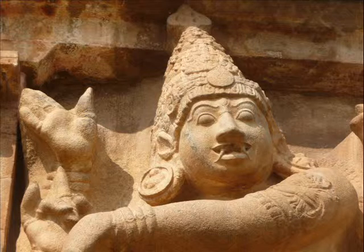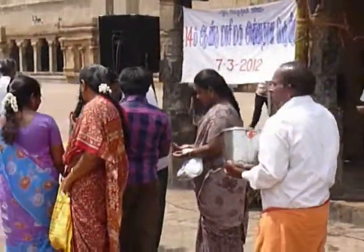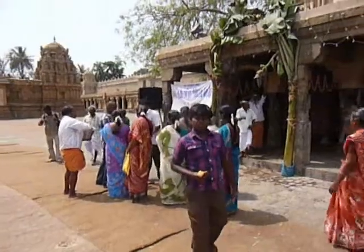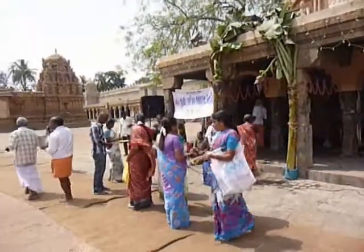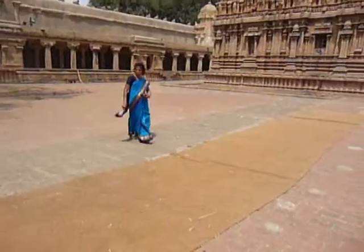Immediately south of the Vimana is the Ganesha shrine, dedicated to this god also known as Ganapati and Pileya, a very ancient primal god whom Hinduism features as a son of Shiva. This shrine echoes in miniature the overall shape of the main temple. Behind the Vimana is the Kuruvar Devar shrine, center of chanting and distribution of consecrated food.